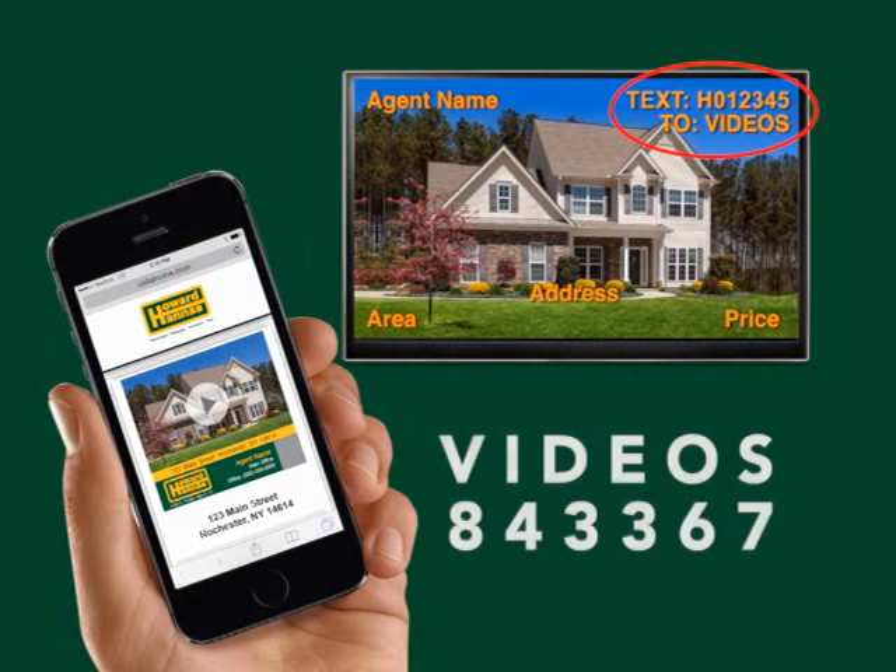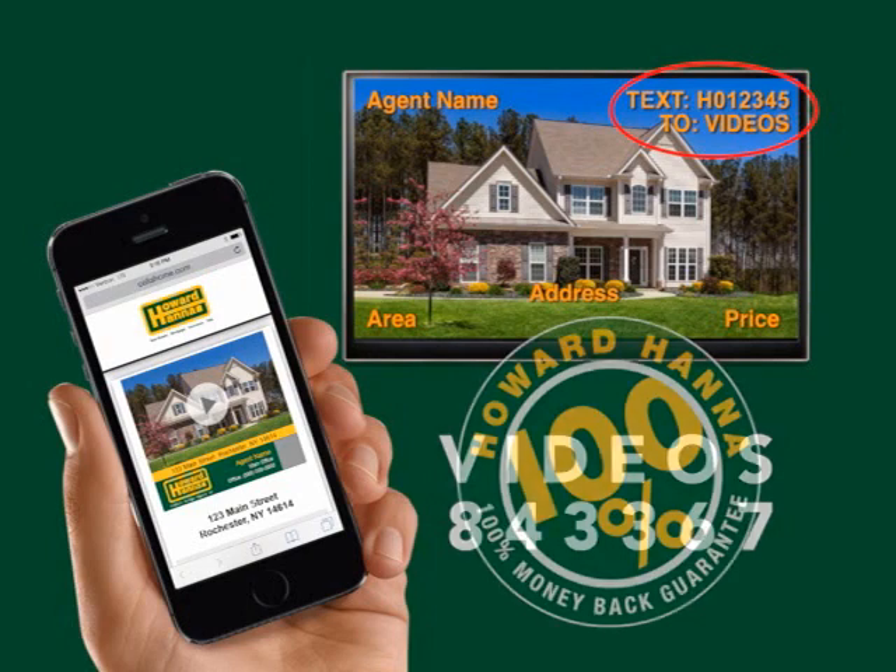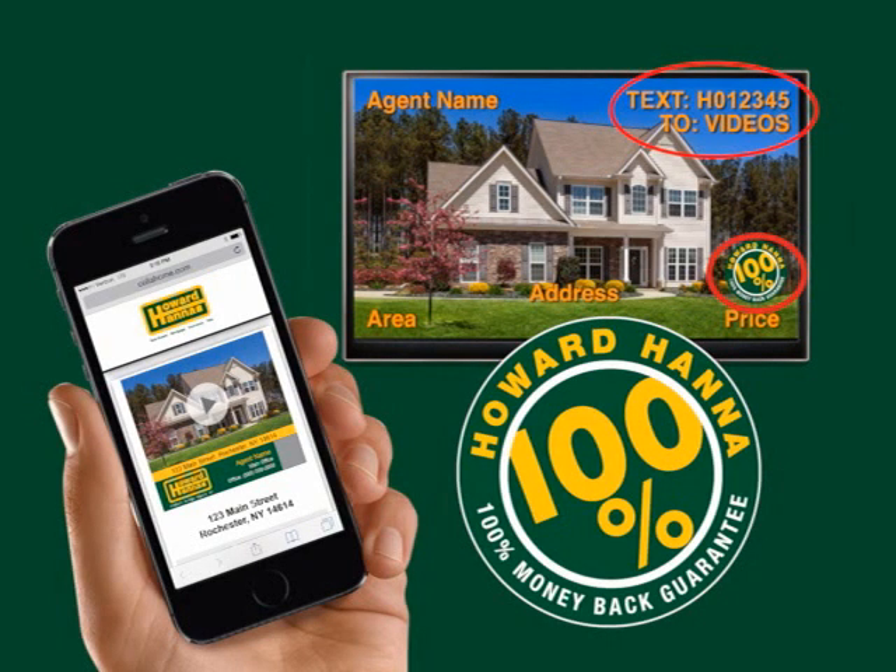Hello, and thanks for joining us for this week's Showcase of Homes. For the next half hour, we'll take you on a visual tour of homes currently for sale in the area. Be sure to keep notes on the homes that interest you, and text the featured property code in the upper right-hand corner to VIDEOS for more information. Homes with this logo in the lower right corner are part of the exclusive 100% money-back guarantee program. You can buy with confidence knowing that if you're not 100% satisfied, Howard Hanna will buy it back for 100% of the purchase price. Ask a Howard Hanna agent for more details. Now, let's get started with our first segment of homes.